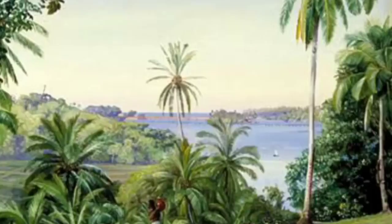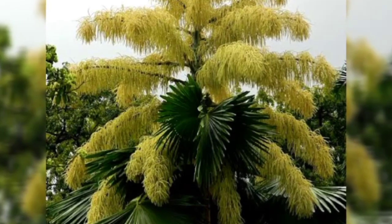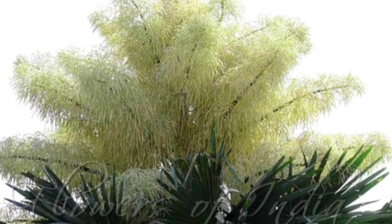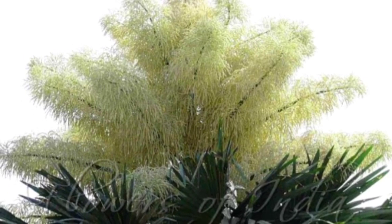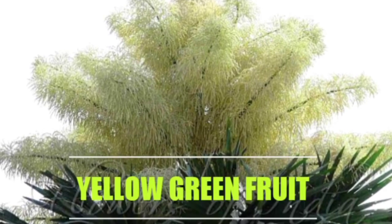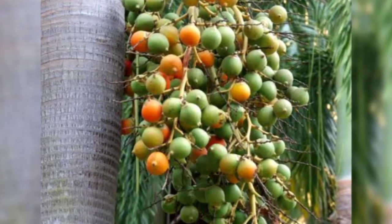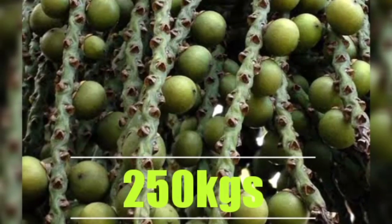The largest inflorescence of this palm shows up with a spectacular display of 6 meters long, containing several million flowers, appearing between 30 to 80 years of age. It takes one year to attain maturity and produces thousands of round, yellow-green fruit, 3 to 4 cm in diameter, each containing a single seed. The plant dies after fruiting and produces up to 250 kg of seeds.